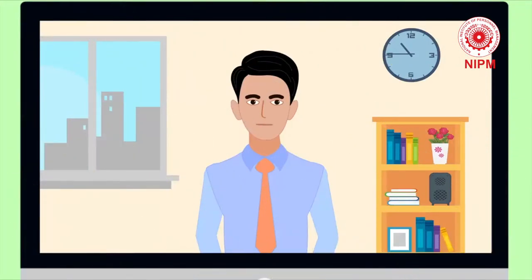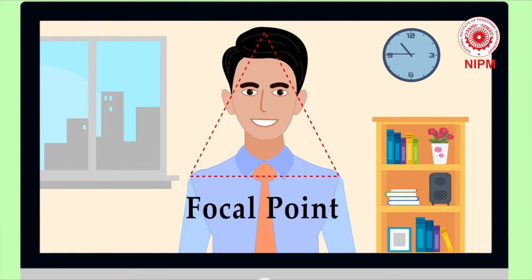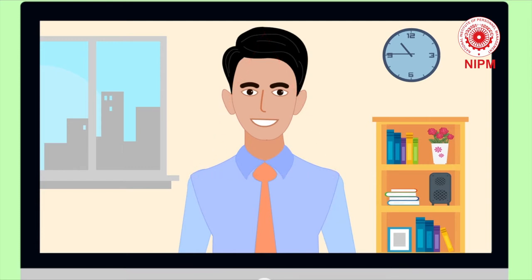Tip 5: Frame yourself from the chest up. The triangle formed from the top of your head down to your shoulders is the focal point, because all of your communication is going to come from your face — your emotion, your expression, your smiling — and that's what is going to get you the job.